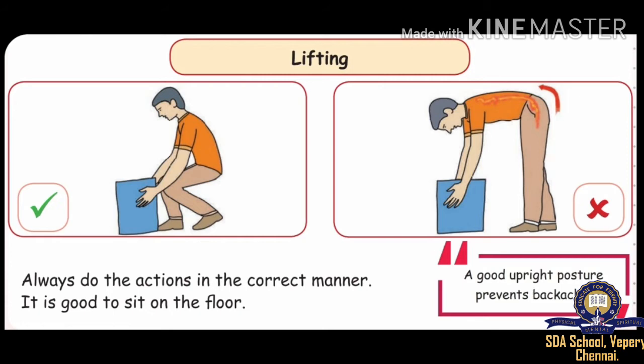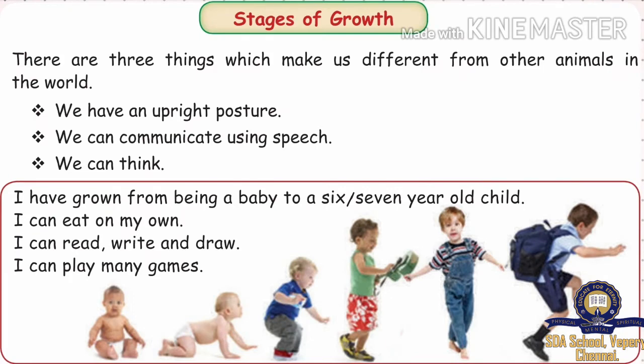Always do the actions in the correct manner. It is good to sit on the floor. A good upright posture prevents backache. Now we are going to learn about stages of growth.